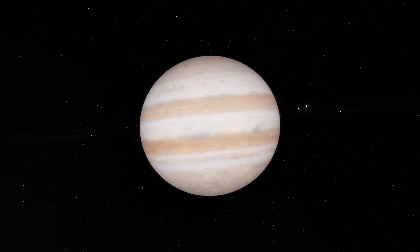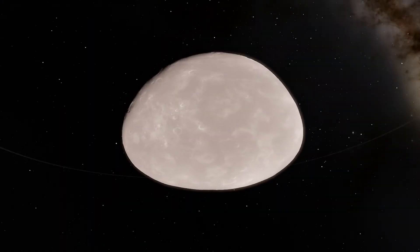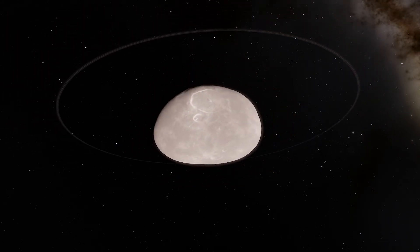The outer solar system contains the outer planets, the gas giants Jupiter, Saturn, Uranus and Neptune, and Centaurs — small bodies whose orbits lie within Neptune but beyond Jupiter.